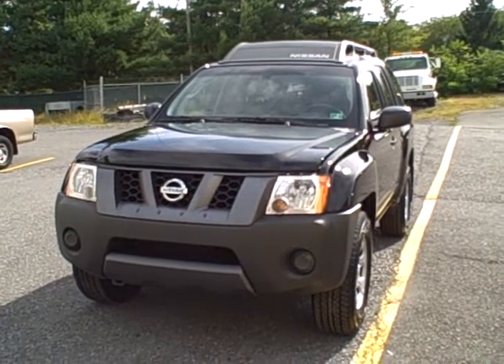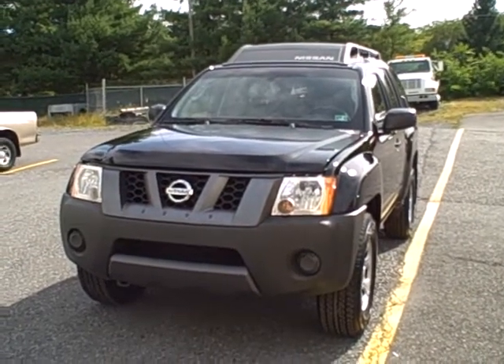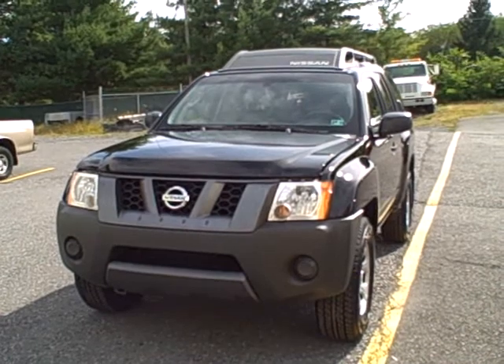This is a certified vehicle through Nissan, so be sure to check out our website to get all the details regarding that certification. Let's take a closer look.